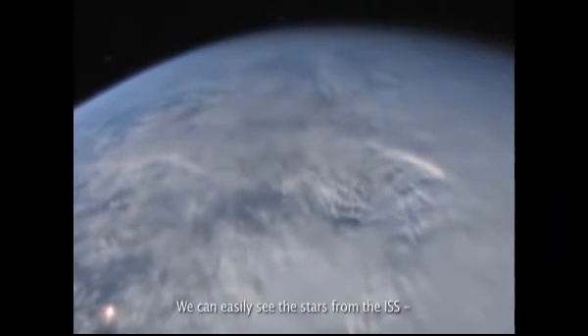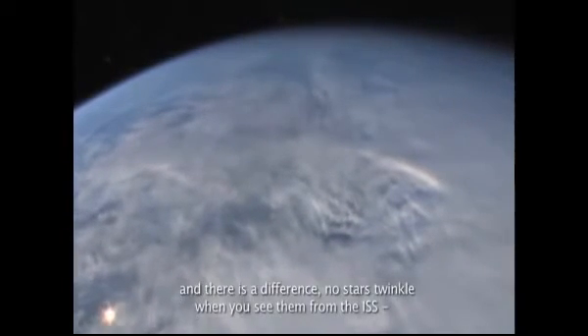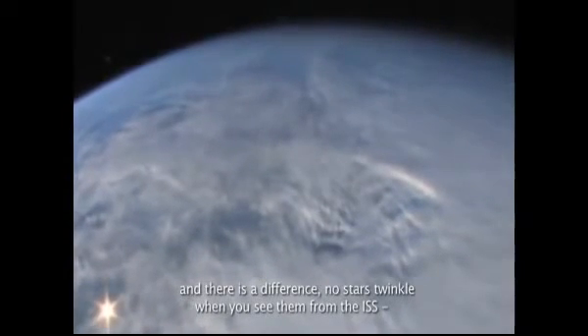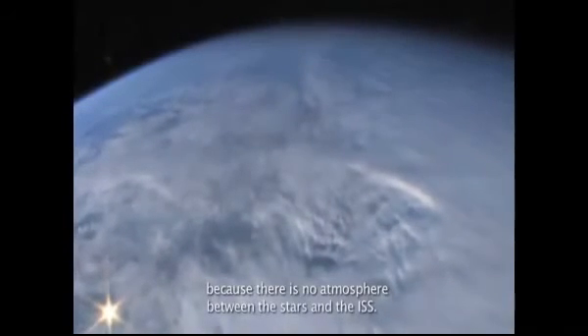We can easily see the stars from the ISS. And there's a difference — no stars twinkle when you see them from the ISS because there is no atmosphere between the stars and the ISS.